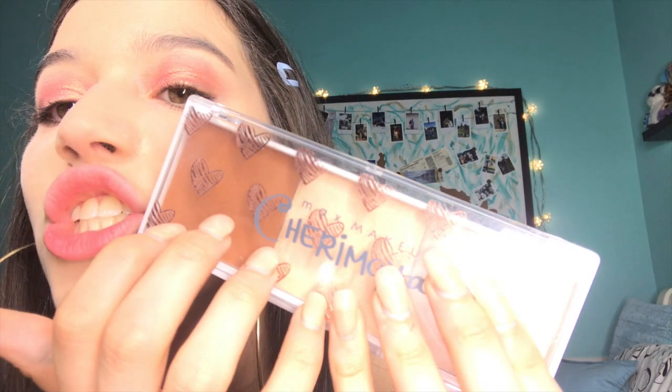I use MAC's Makeup Sherimoya — dab it lightly. This is unbelievably pigmented, so I also don't drag it across my face because it just won't look good.